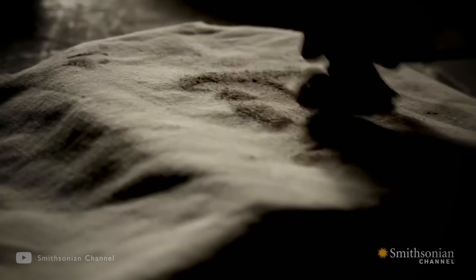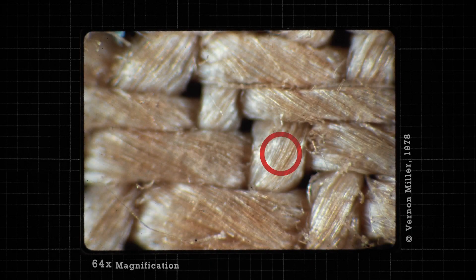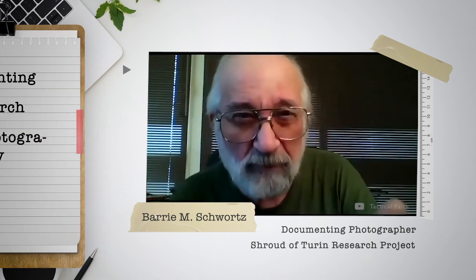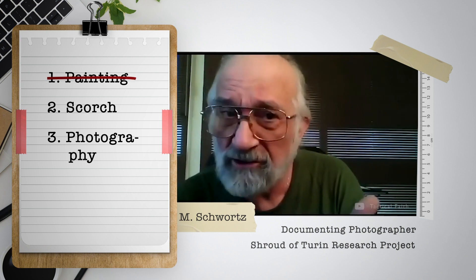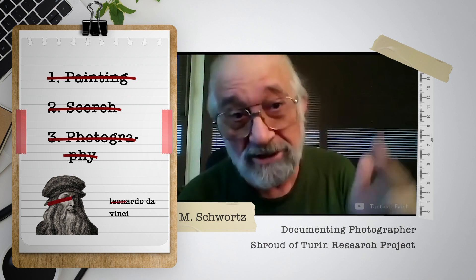Scientists have tried replicating the shroud with different artistic techniques like bas-relief, frontage, photographs, and several others, getting some visually similar results. But when it comes to chemical and physical properties, they are nowhere close. The STURP team's goal in 1978 was to answer how the image was formed — they couldn't answer that. But they proved it's not a painting, not a scorch, and not a photographically made image, particularly not by Leonardo da Vinci as some have claimed. The shroud was publicly shown 100 years before da Vinci was born. The peer-reviewed published science proves it is none of those three. What's left, we don't know.